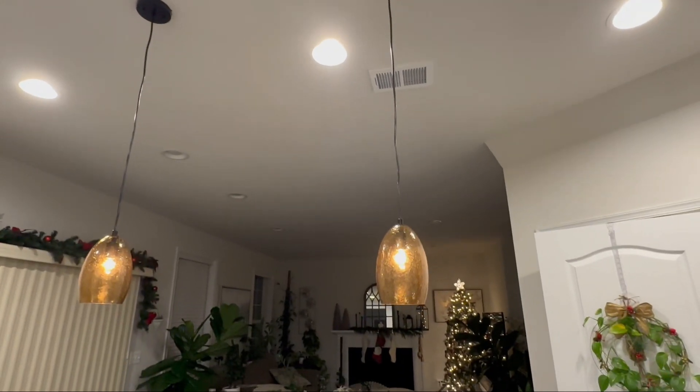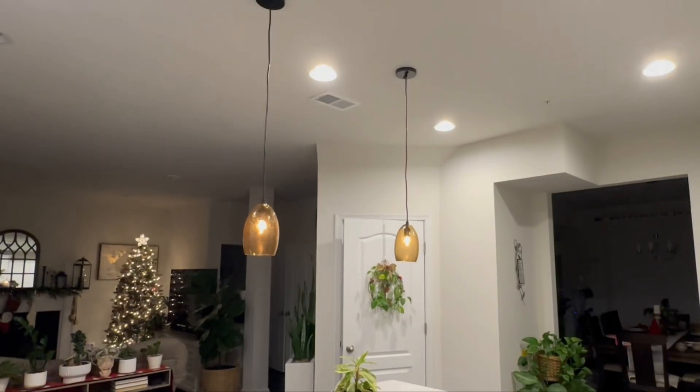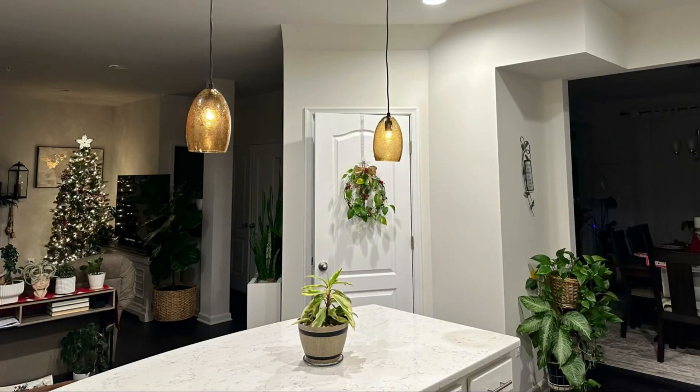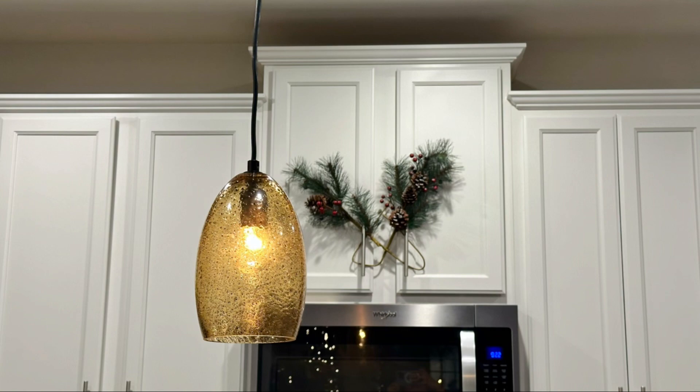Upgrade your kitchen island with this hanging pendant light, where modern farmhouse meets timeless style. Elevate your home's aesthetics with this exquisite combination of form and function.